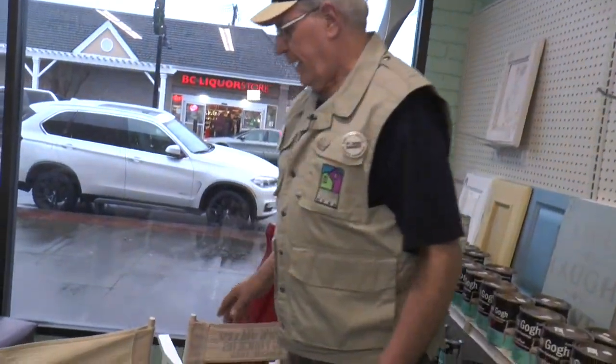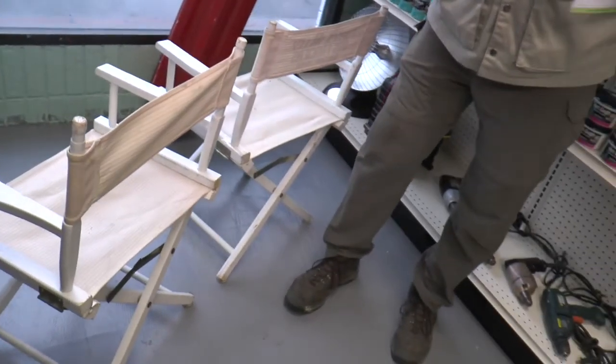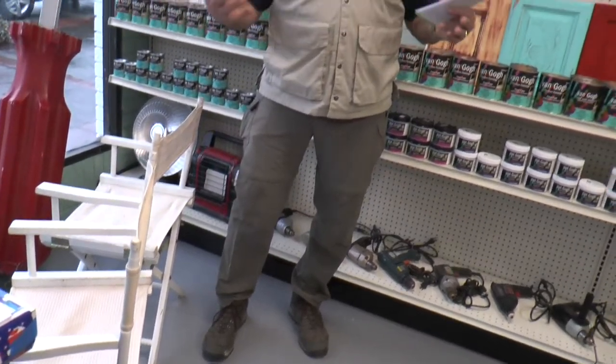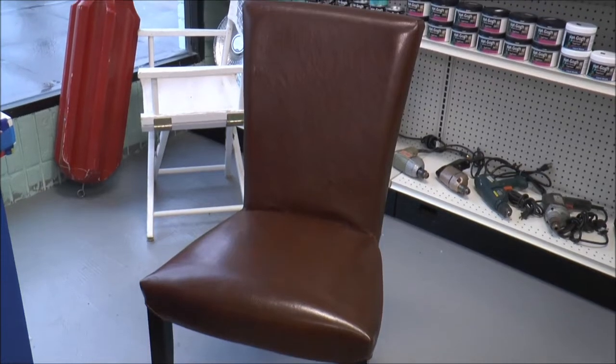Right here in the front window, we have some of the director's chairs. And incidentally, these director's chairs can be painted — you can paint them, you bet. The Van Gogh paint is an acrylic latex-type product, being the chalk base. And you can make a director's chair for the little ones. We've got a couple of beautiful leather chairs here as well.